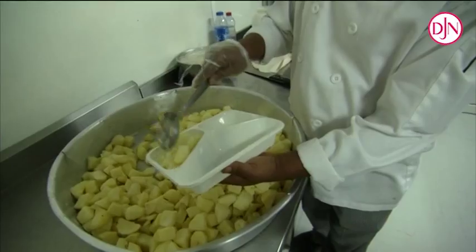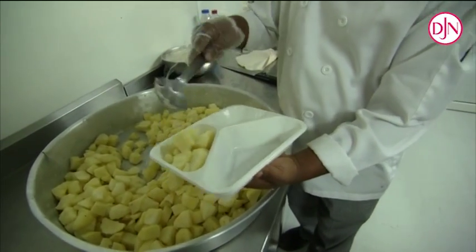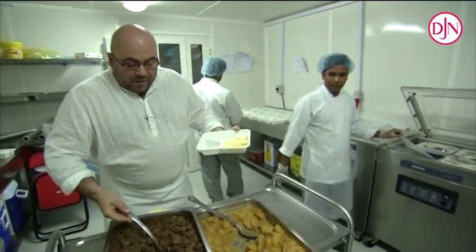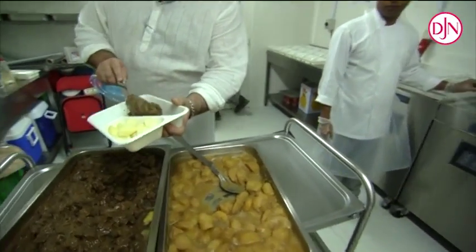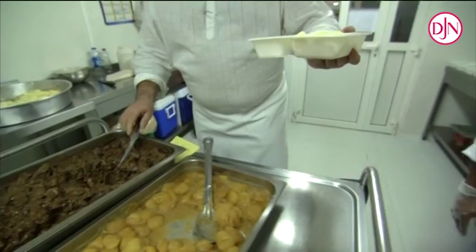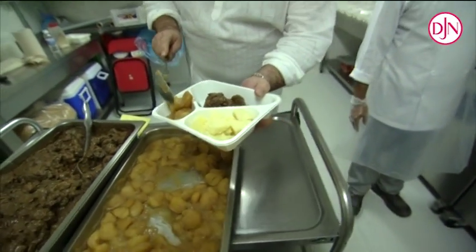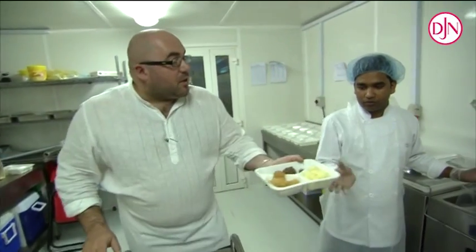Daily, we prepare and serve 5,000 plates for 20 different nationalities, which results in 4 different types of cuisine: European, Indian, Filipino and Pakistani. We also serve 600 pre-packed plates on-site. No need to tell you that it needs a lot of organisation.